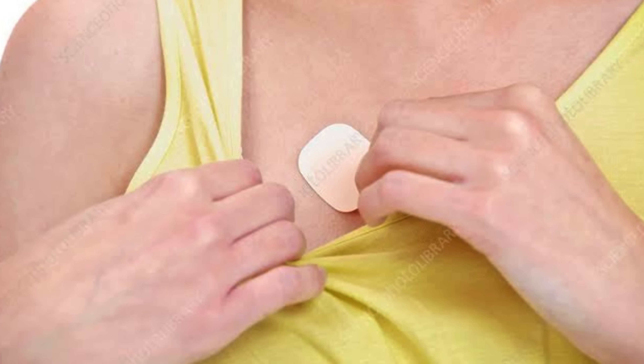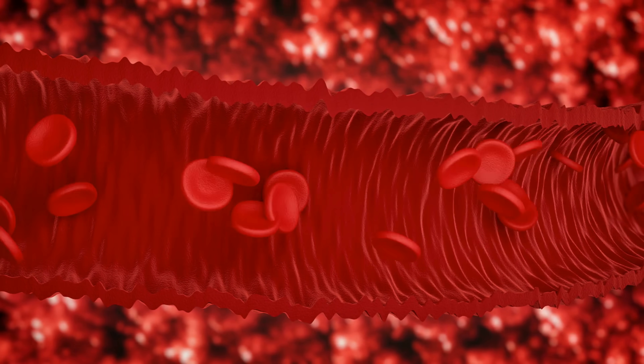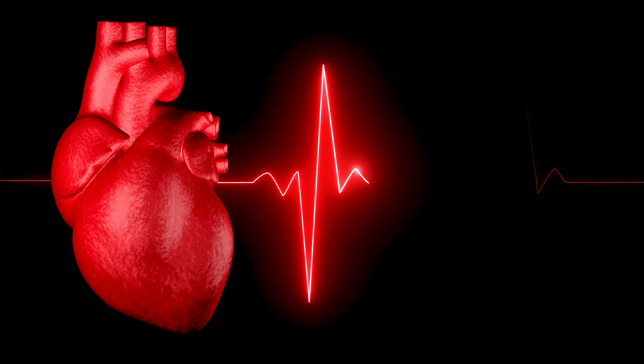Whether taken as a small pill under the tongue or as a patch on the skin, nitroglycerin's effects ripple far beyond the bloodstream. They touch on human resilience, innovation, and the ongoing quest to improve heart health.